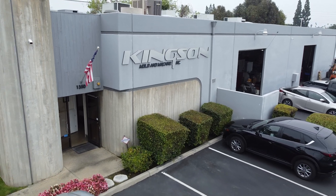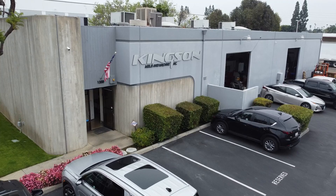Hello, Casey. It's so good to see you, and thank you so much for allowing us to come in and share your story today. We're at Kingston here in Southern California.